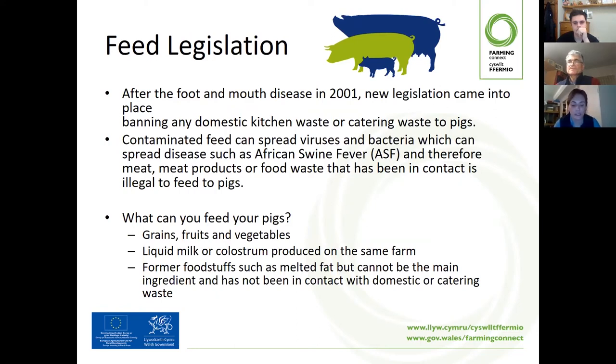A little bit about legislation. After the foot-and-mouth disease in 2001, new legislation came into force that banned any domestic kitchen waste or catering waste fed to pigs — in particular meat, meat by-products, or products that have passed through domestic or catering waste that contains or has been contaminated with meat. This contaminated food can spread viruses and bacteria such as African swine fever, which is obviously very prominent within the pig industry at the moment.